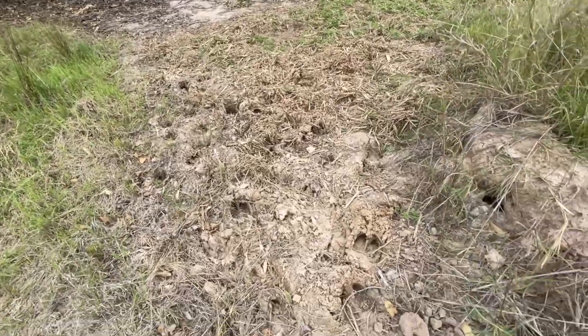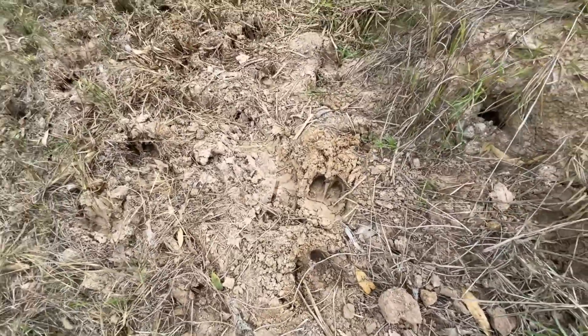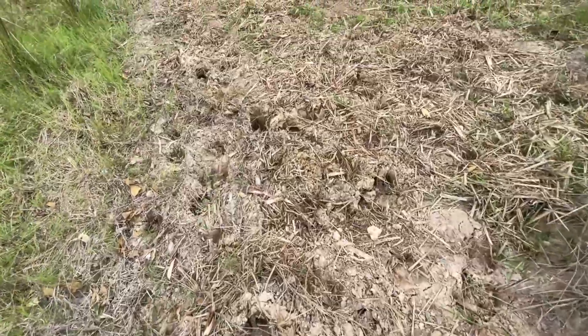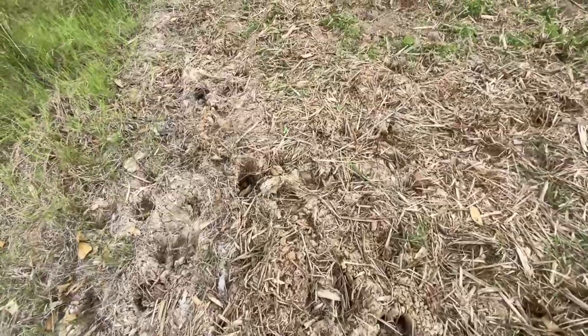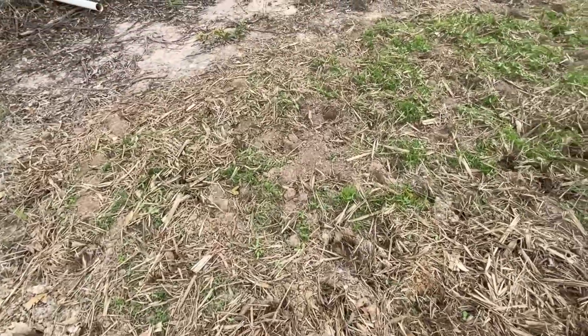And of course the spillway — big heavy animals have stepped all through this. This is exactly what I was hoping to avoid, but anyway.